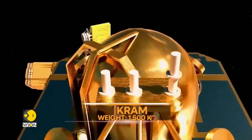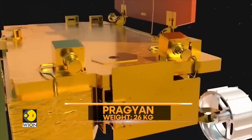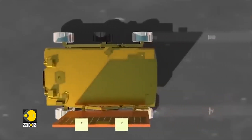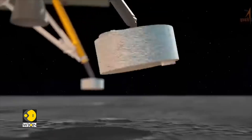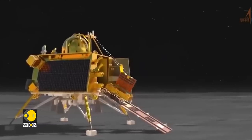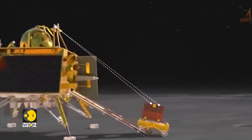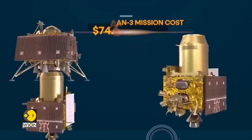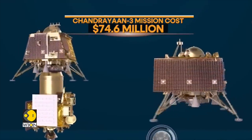The lander Vikram weighs about 1,500 kilograms and carries in its belly the 26-kilogram rover named Pragyan. The lander is equipped with advanced technology to ensure a proper soft landing. If the landing is successful, the rover will roll off Vikram to explore the nearby lunar area, collect data, and conduct a series of scientific experiments. The gathered images will then be sent back to Earth for analysis. The mission comes with a price tag of $74.6 million — way below that of other countries — a testament to India's frugal space engineering.